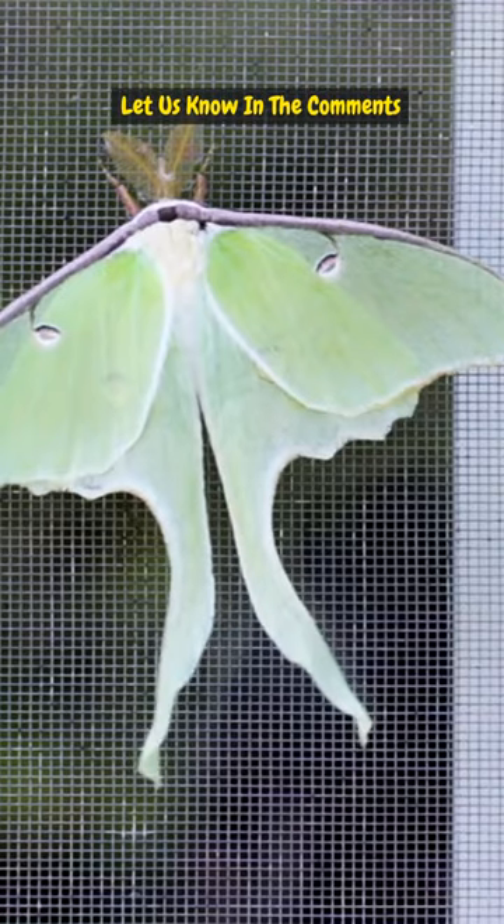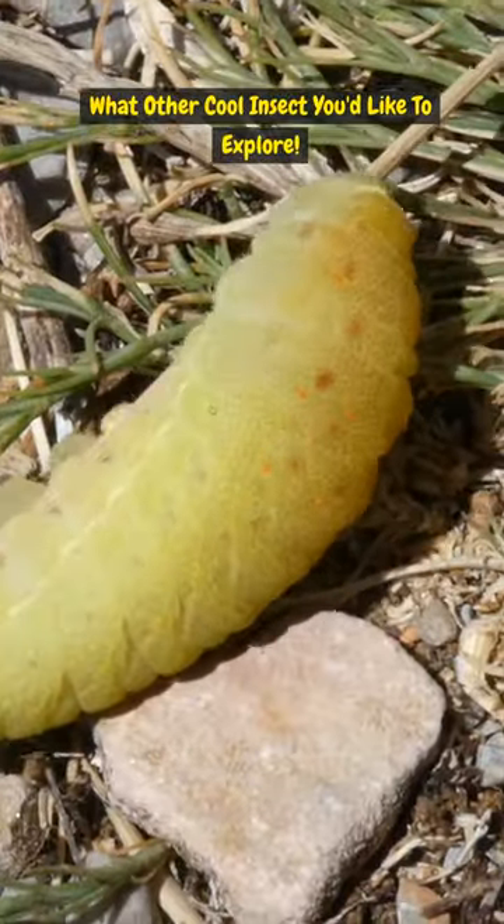Pretty amazing, right? Let us know in the comments — what other cool insects would you like to explore?